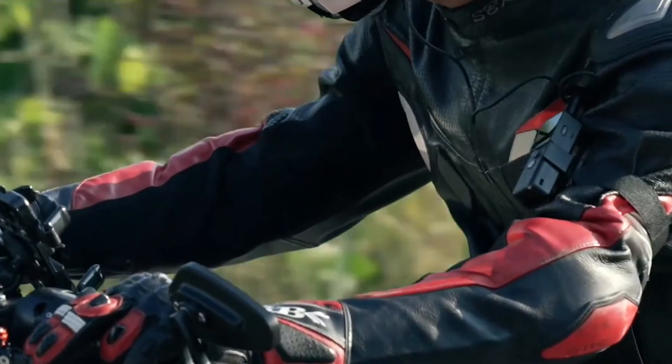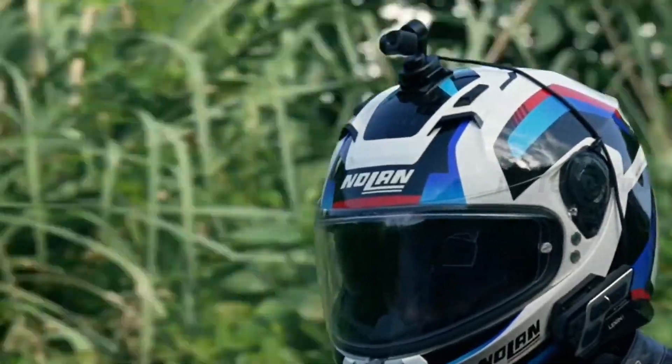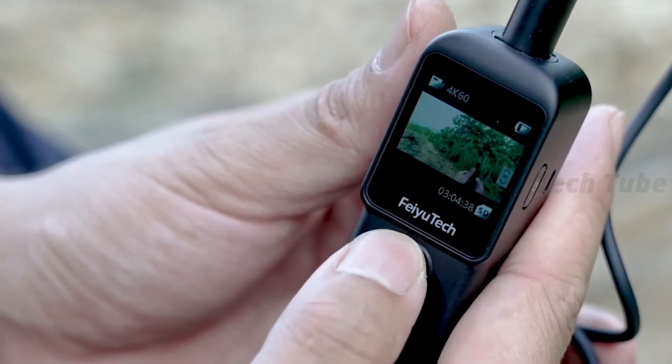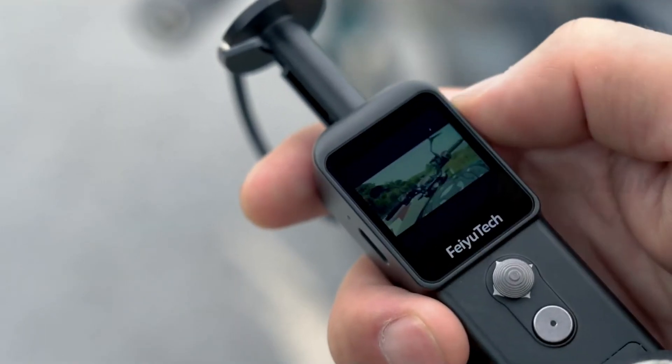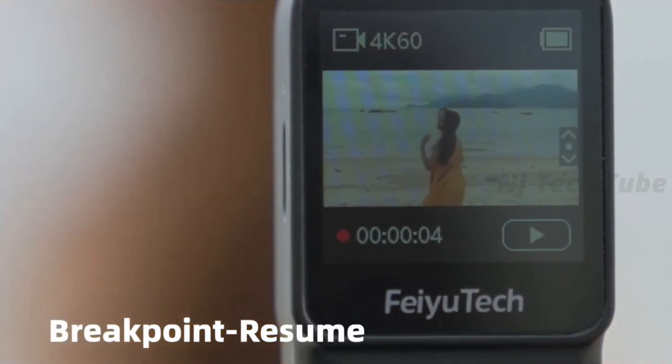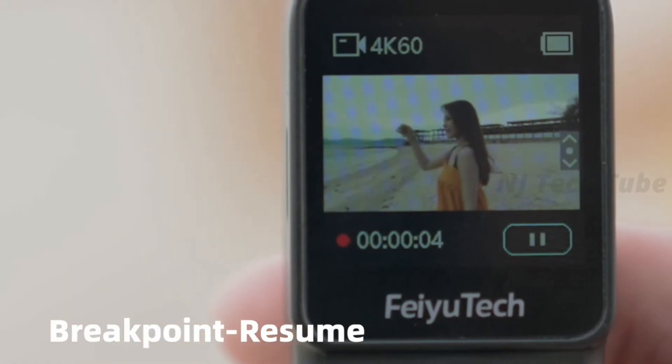The FIU Pocket 2S also features micro high-torque mechanical anti-shake technology, built-in speakers, and support for extended external microphones. It includes a magnetic base that can be easily integrated with the gimbal handle. It supports wide dynamic range, which produces clear images even in direct sunlight and low light, and it also supports HDMI output.